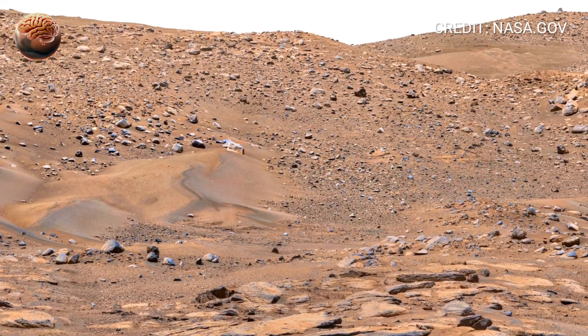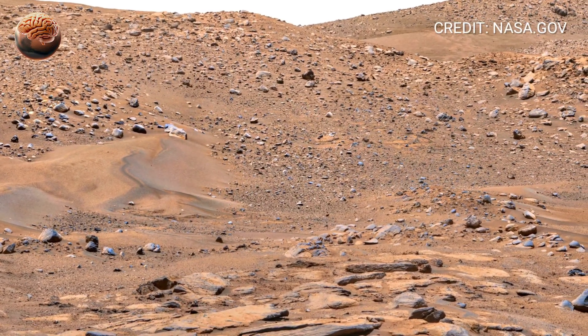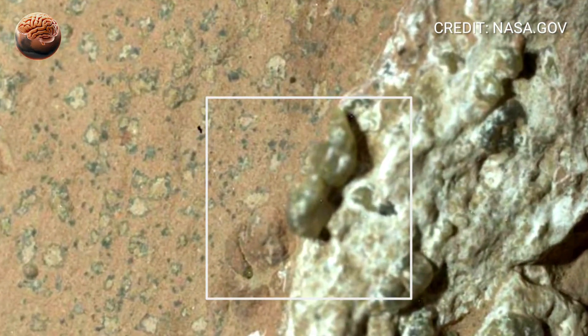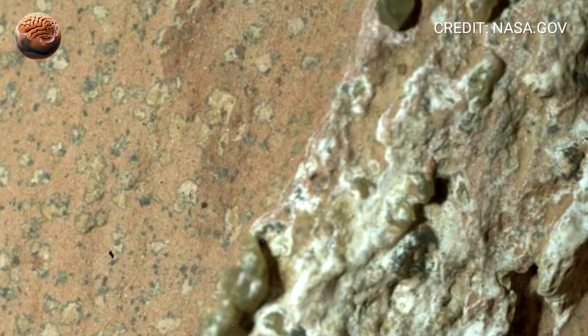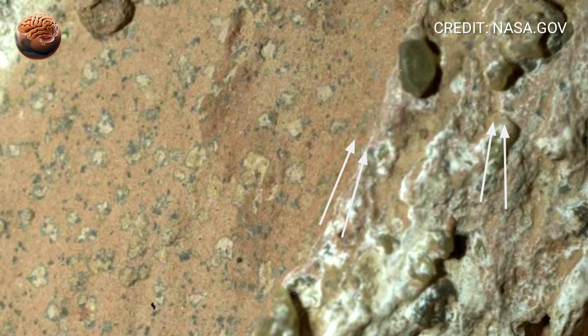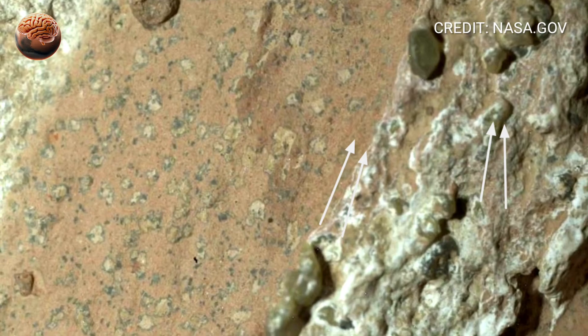But Perseverance isn't just photographing beauty — it's a mobile scientist. Its instruments drill, analyze, and even store samples that will one day be brought back to Earth. It studies minerals, carbon compounds, and microscopic patterns that might hold the fingerprints of life.